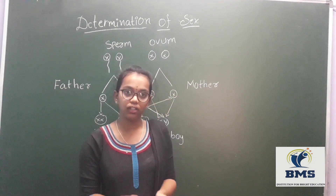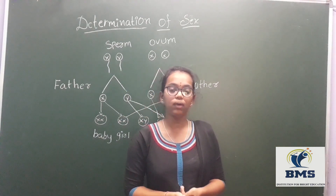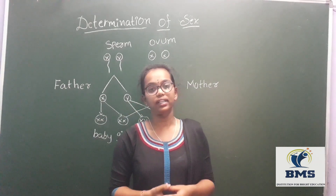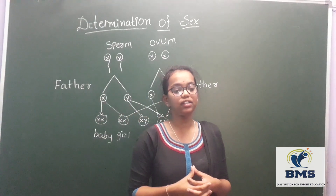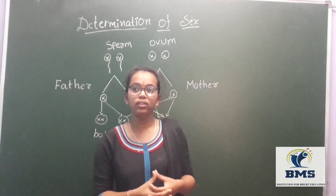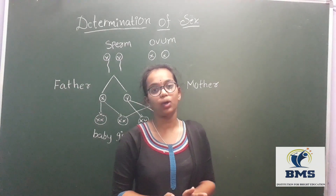Who decides the sex — the mother or the father? The answer is absolutely the father. It is traditionally believed that the mother is responsible for the sex of the child, and mothers are often blamed for giving birth to a baby girl. But sex determination majorly depends upon the father.